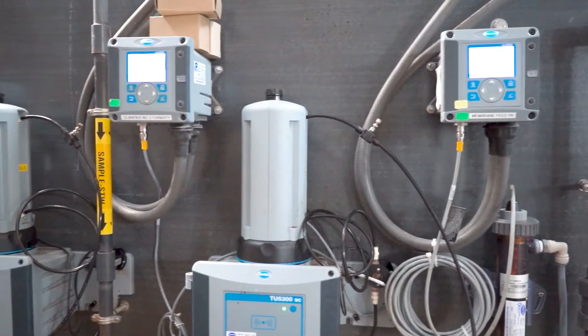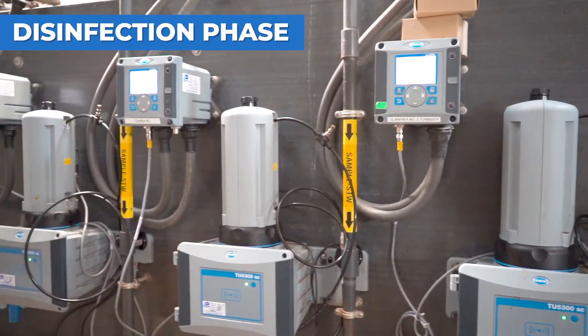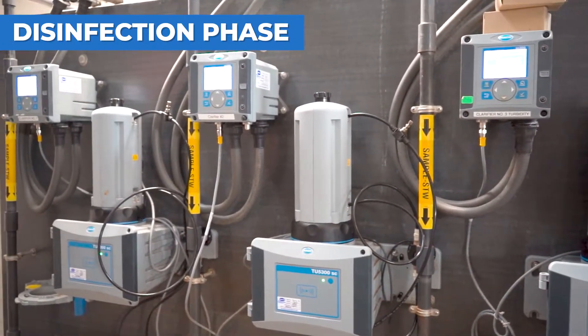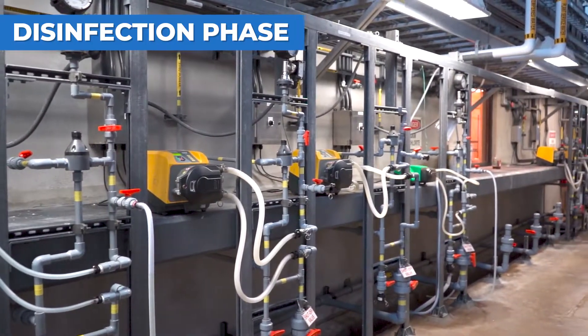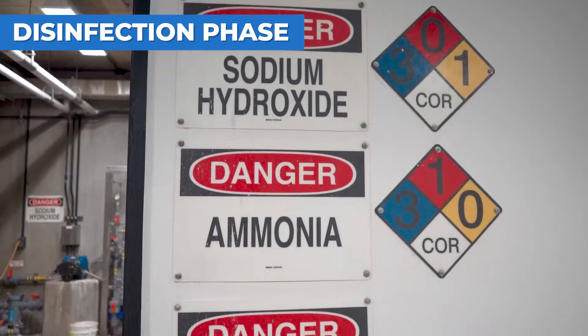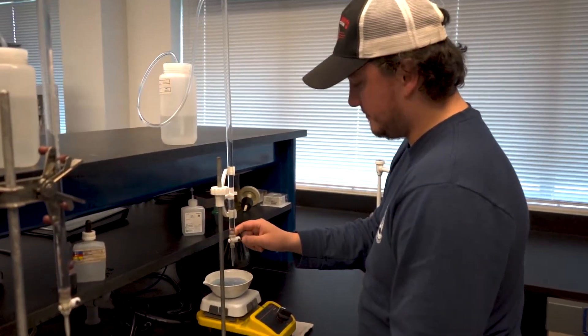After the filtration stage, the water is clear, but there is still one more step to ensure the water meets the highest quality standards. Water is moved into the clear well where it goes through the final stage of disinfection. Our water is clean, safe, and treated at the most optimal quality for our customers.